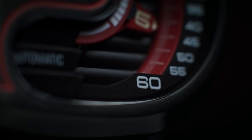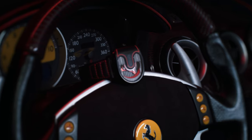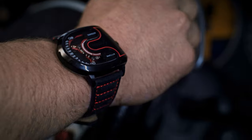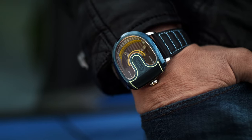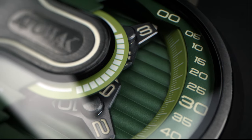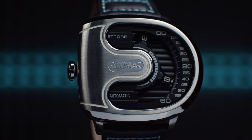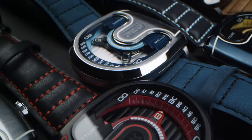After years of design and idea polishing, we finally bring it out. Get Attawakatorre now with Super Early Bird Price.